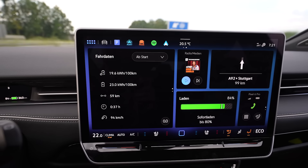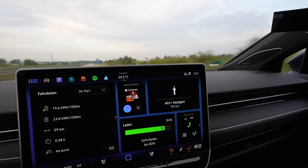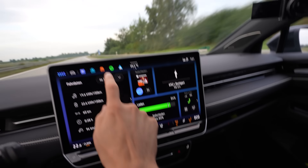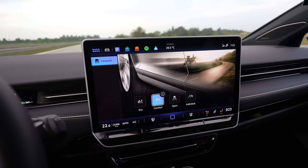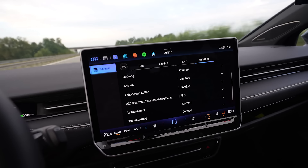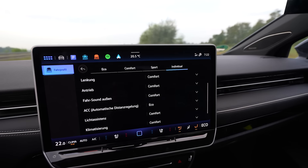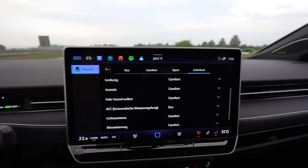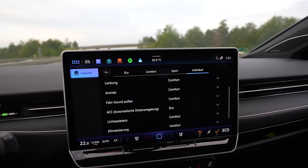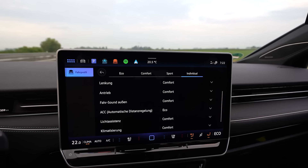Consumption so far: 169 Wh/km. I drove around 60 kilometers — a bit of country road and then highway at 140. It's 20.5 degrees outside, no AC, no heat. Another great thing about this car are the drive modes. I love the individual drive mode where I can select everything separately: steering in sport for heavy steering, driving in eco, climate in eco. And the adaptive cruise control can also be in eco mode, so when you're in cruise control and the car in front accelerates, you accelerate in eco mode — not strong power — and it's extremely comfortable.